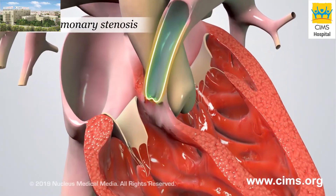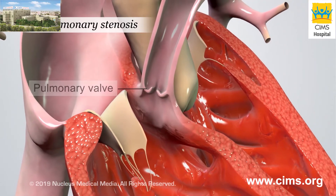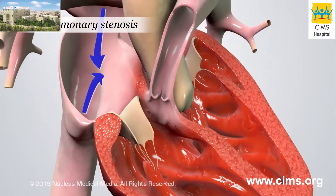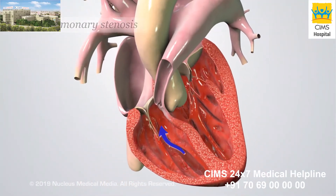Pulmonary stenosis means that the main pulmonary artery is narrowed, and the pulmonary valve doesn't open all the way. As a result of the narrowing, less blood reaches the lungs.